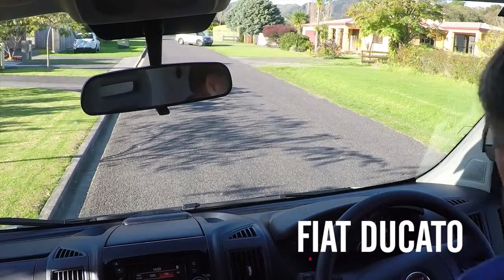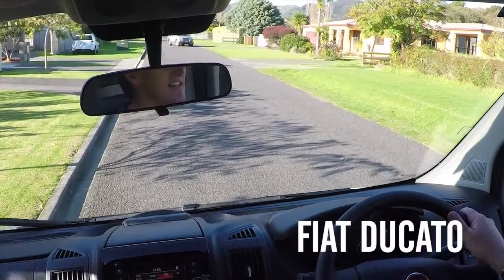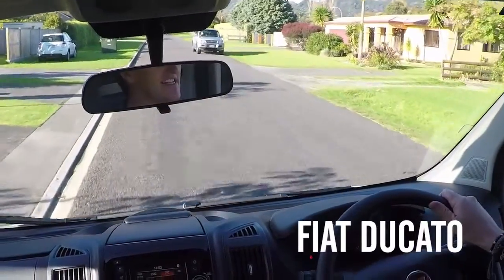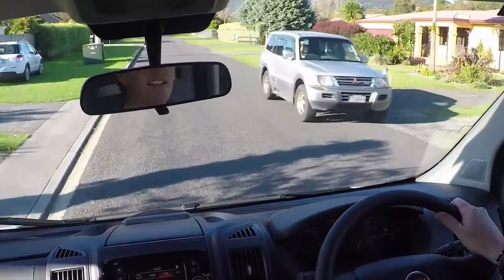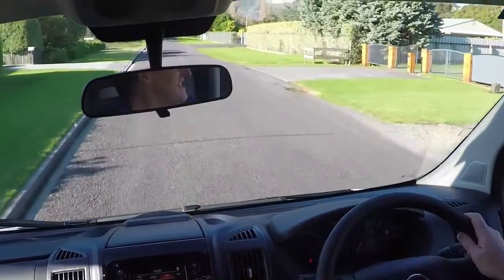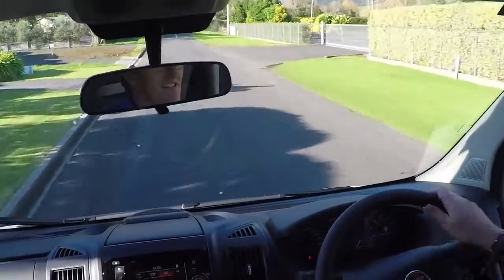We've been given the keys to the Fiat Ducato to test, a month or so after testing the Scudo, its little sibling — although they're not really siblings because the Ducato is a whole new ball game over the Scudo. This is a serious commercial vehicle. It's a big van. It's got a tonne of grunt. This is the real deal.